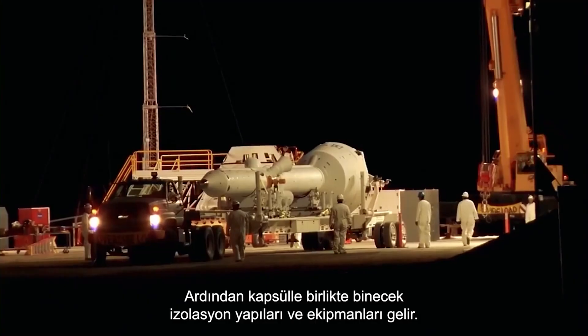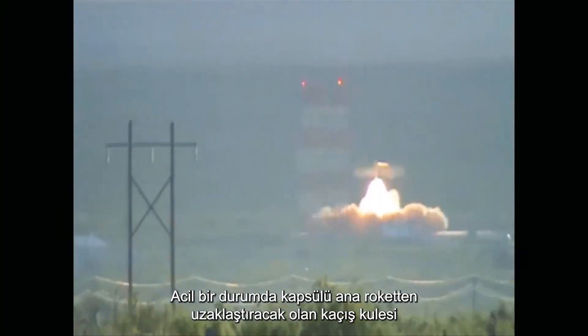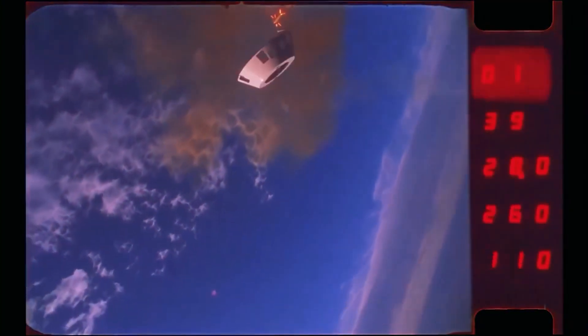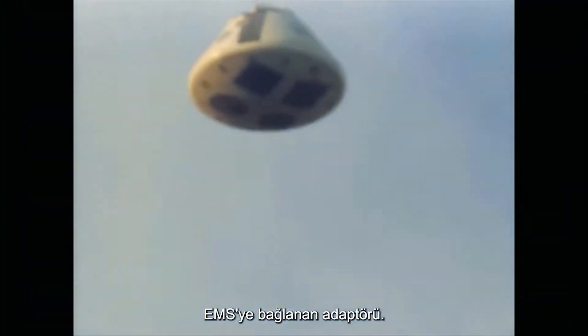Then come the ancillary structures and equipment that will ride with the capsule. The escape tower, designed and tested, will pull the capsule away from the main rocket in the case of an emergency. Adapter separation from the rocket's upper stage, parachute deployment, and the connecting adapter to the ESM.